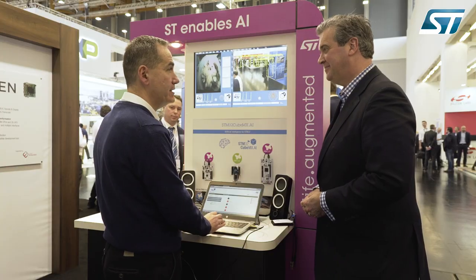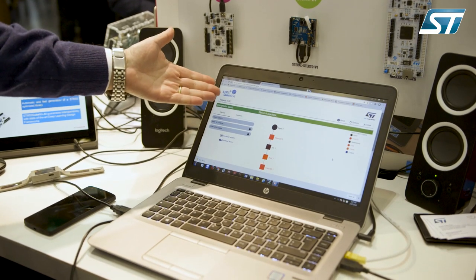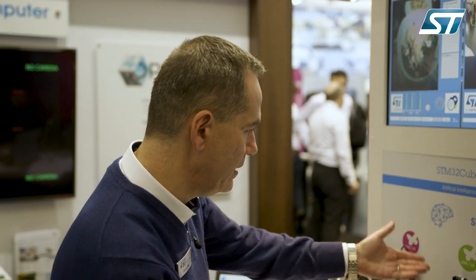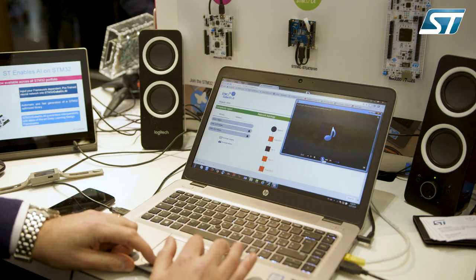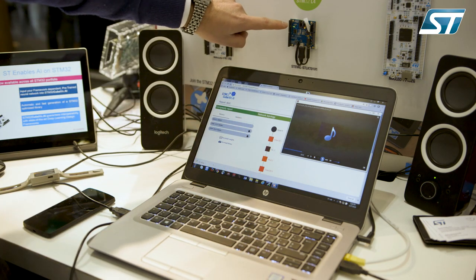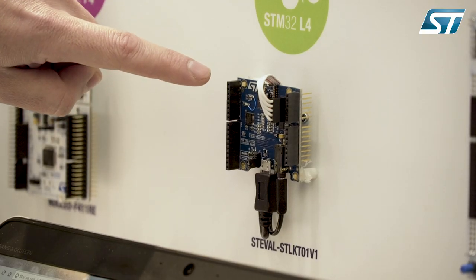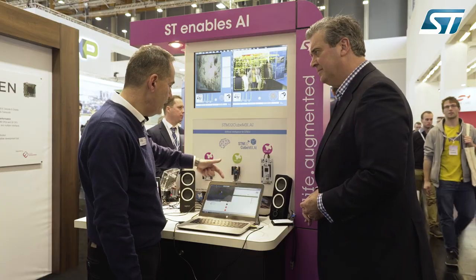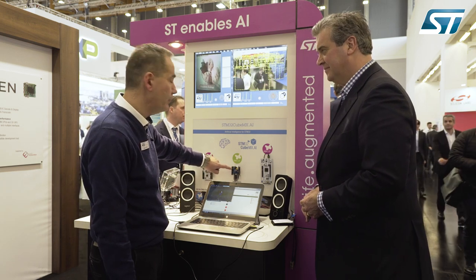Can we see the tool chain in action? I loaded the neural network on STM32CubeMX.ai, generated an implementation that fits on the resources, downloaded the network, and put it on the STM32. Now I'm feeding it with an audio file — indoor audio sources. It will flash once because the network recognized that we are indoors. Now outdoor sound — flashing twice because it recognizes we are outdoors. And now in-car — flashing three times. It is able to recognize indoor, outdoor, and in-car.